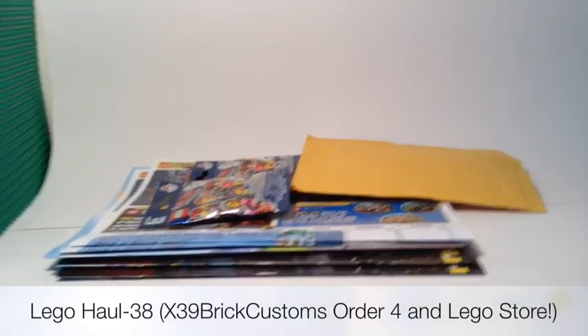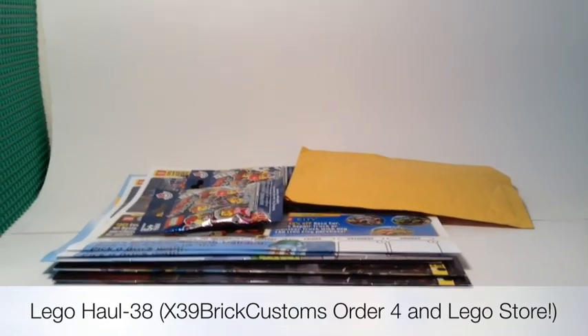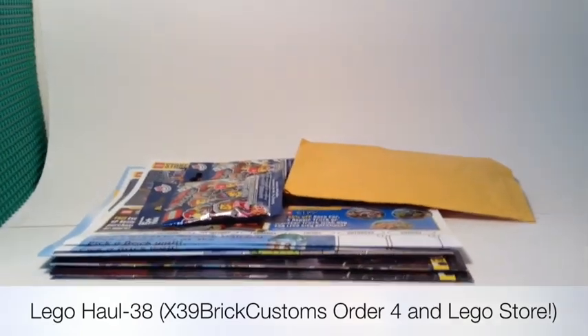Hello guys, it's Lego Hobbit, and today we're doing Lego Haul number 38 from X39 Brick Customs — it's the 4th order — and from the Lego store.